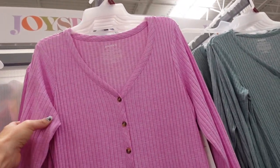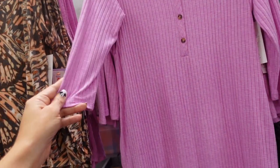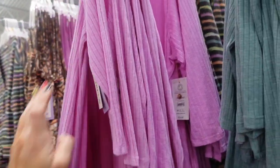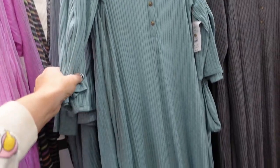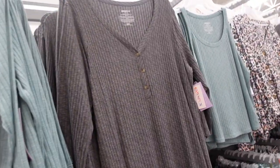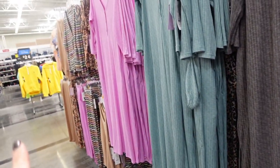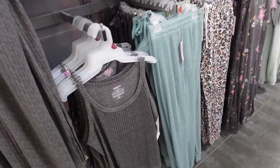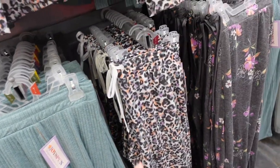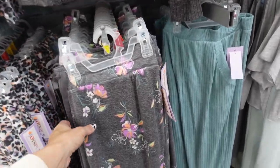Also in those same prints, this little nightgown from Joy Spun. It has Henley style buttons, V-neckline, three quarter sleeve, midi length, and a little slit on the side. In the purple stripe, there's also teal, a gray leopard, and the gray ribbed — they're $14.98. There's also more prints and colors over here: a gray, gray floral, teal, gray leopard in the pants, the cardigan, and a really pretty floral.